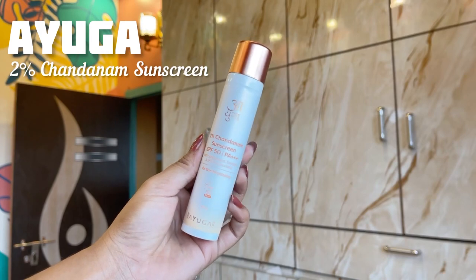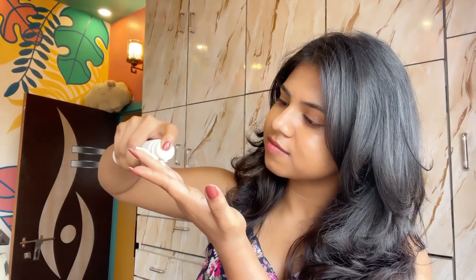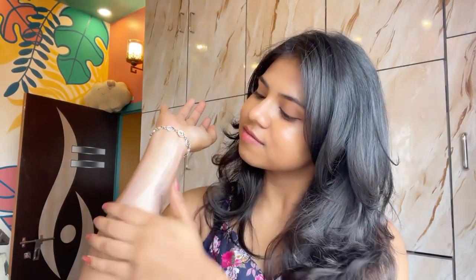First we have Ayuga 2% Chandanam Sunscreen. It has SPF 50 with PA++++ rating which effectively protects against harmful UVA and UVB rays. The 2% Chandanam oil intensely moisturizes and penetrates deep into the skin to improve hydration levels. It's non-comedogenic and has no white cast, making it perfect for all skin types. The price is Rs. 399 for 50 grams, which is quite budget friendly.